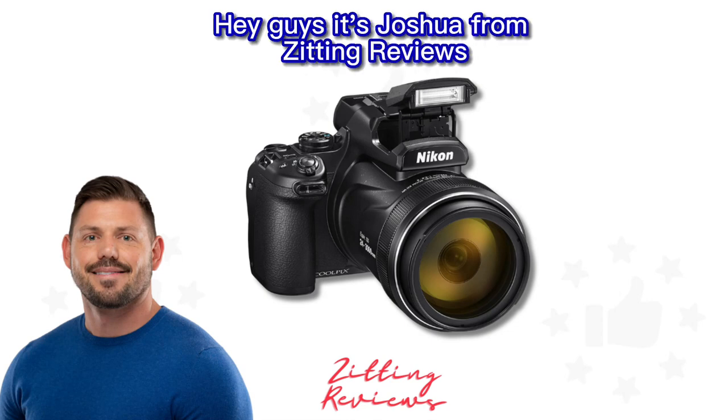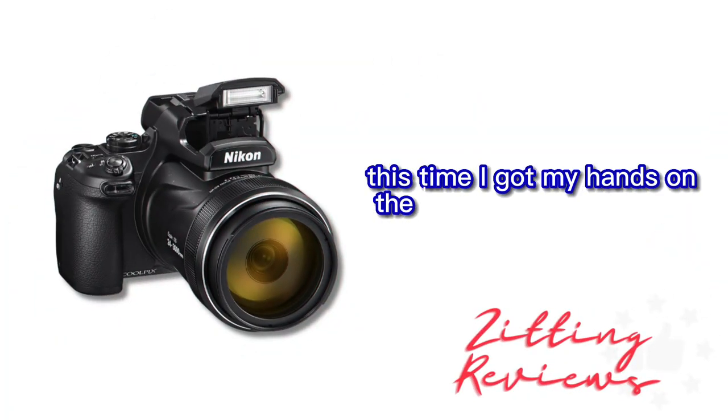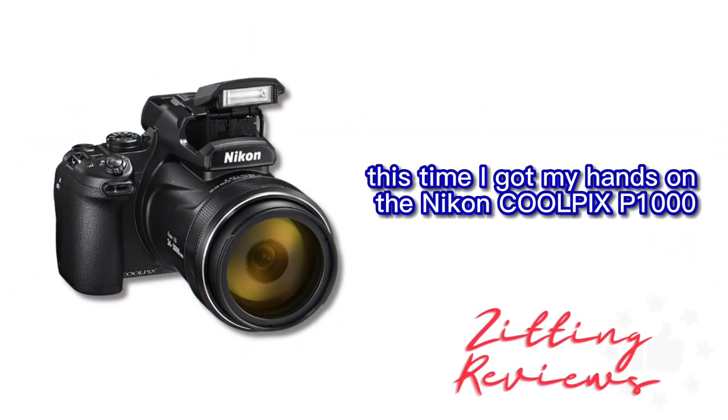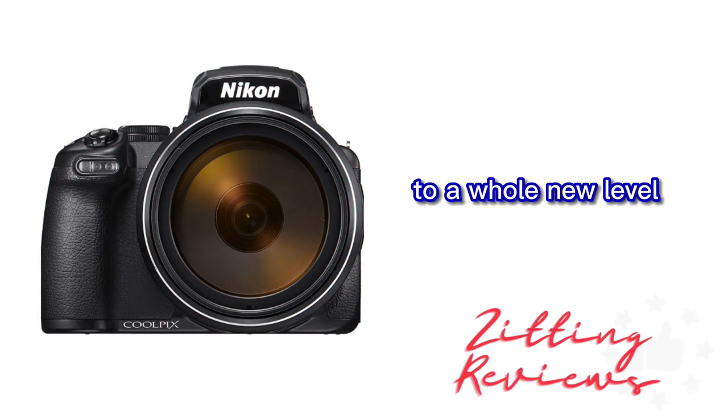Hey guys, it's Joshua from Zitting Reviews, and I'm back with an update on my latest photographic adventure. This time I got my hands on the Nikon Coolpix P1000, and this camera has taken my photography to a whole new level.